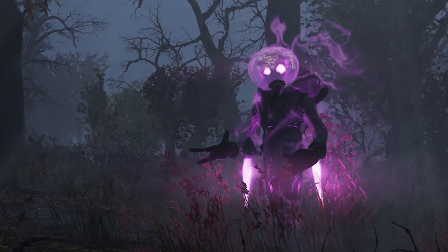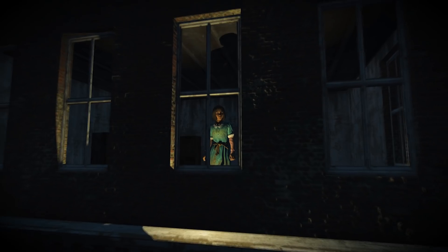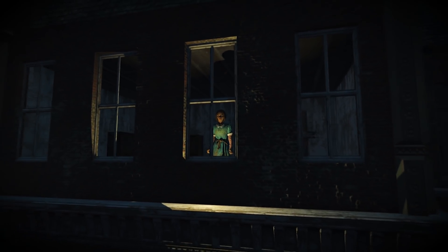Are there any other weird pieces of lore, characters or locations that you love in Fallout? Let me know in the comments below. As always I've been James from Fandom, and thank you for watching.